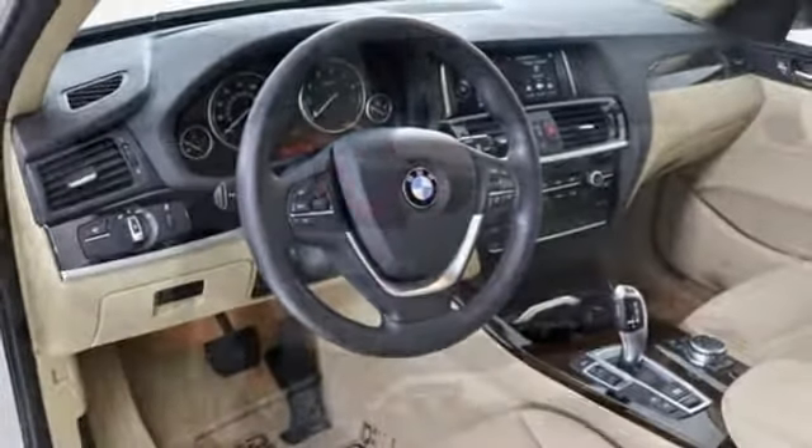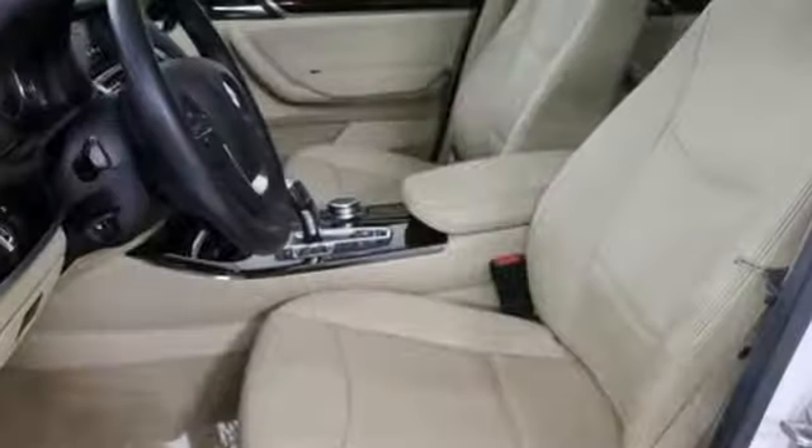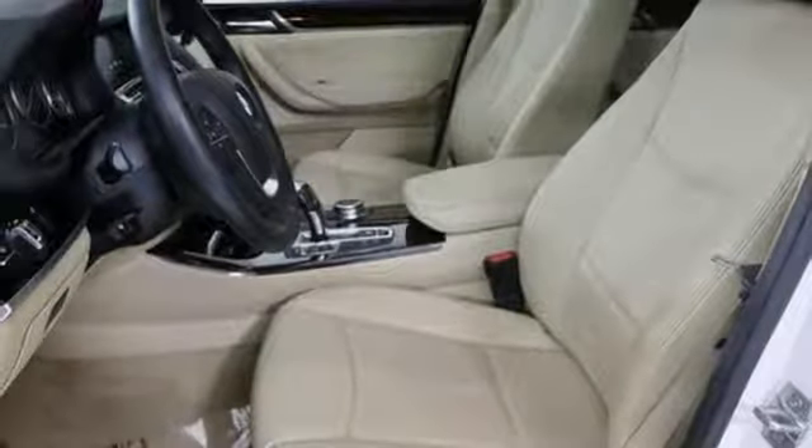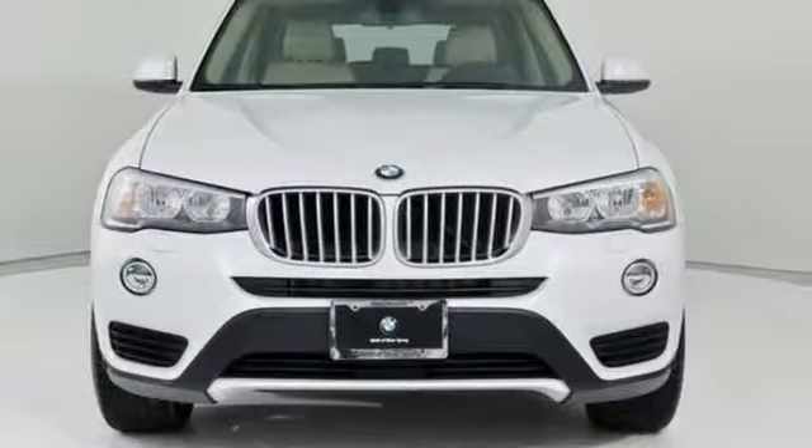Built for those who don't compromise on quality or driving pleasure. Built to be a BMW. They say a journey begins with one step. In this case, it begins with a test drive. Start your next adventure today.